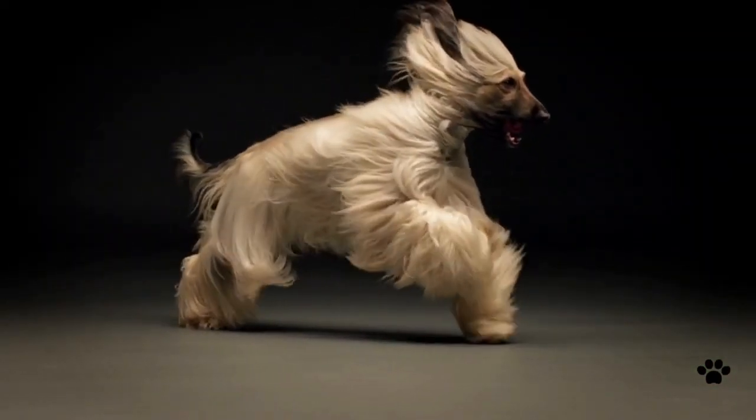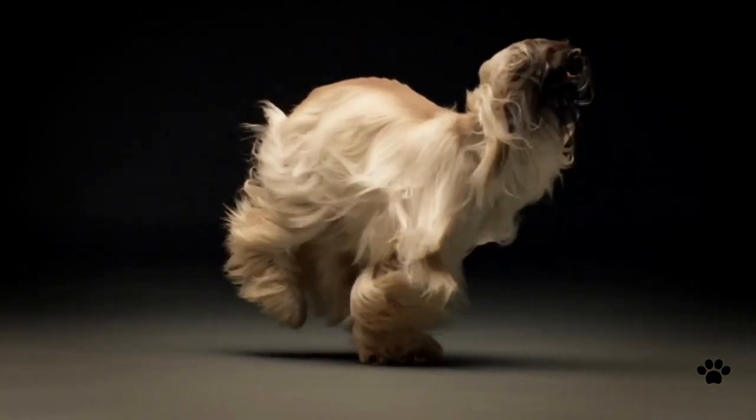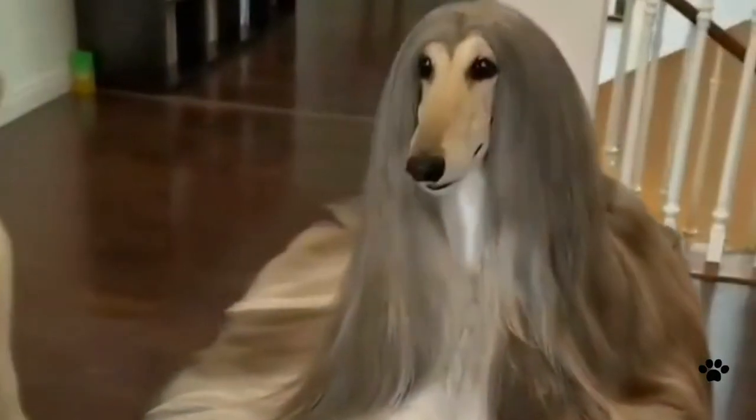The Afghan Hound is an ancient dog breed that originated in the pre-Christian era in Afghanistan. In its home country, it was called Tazi.